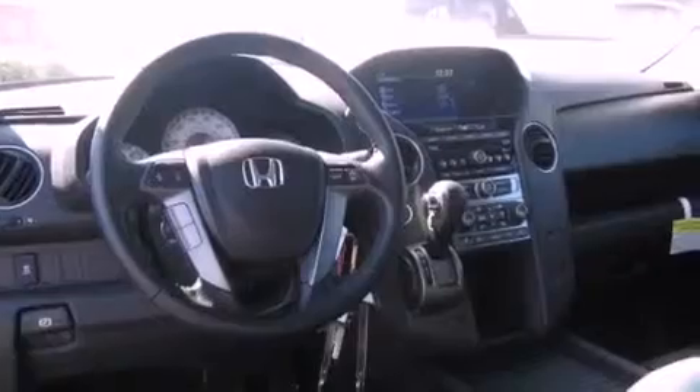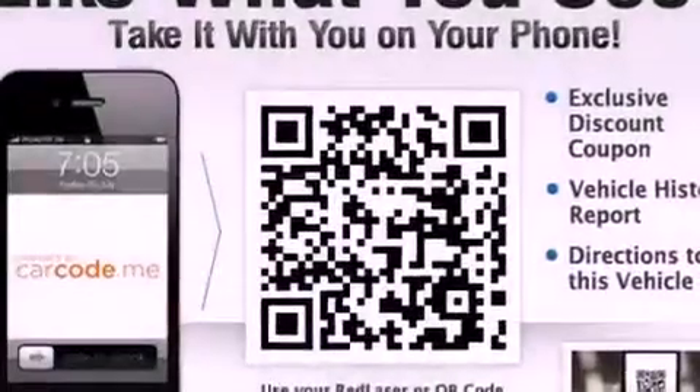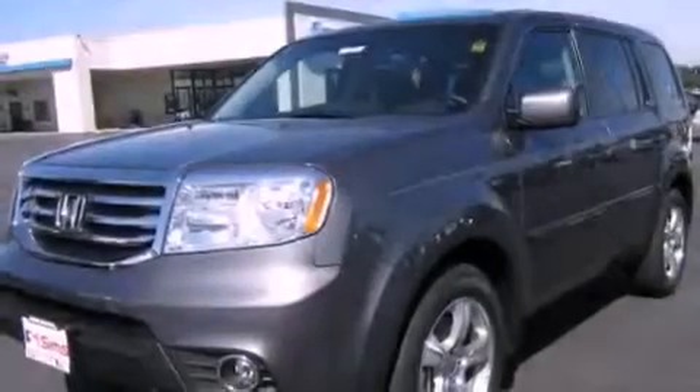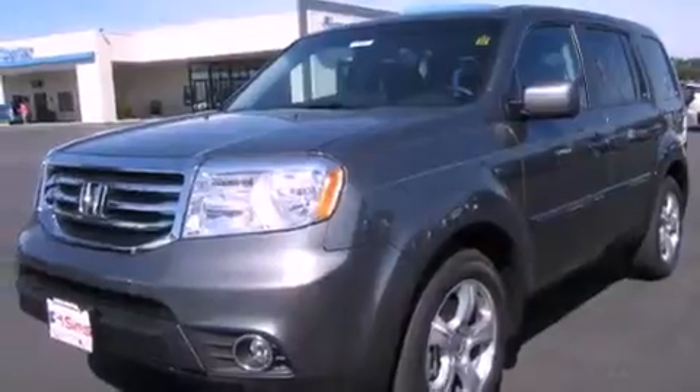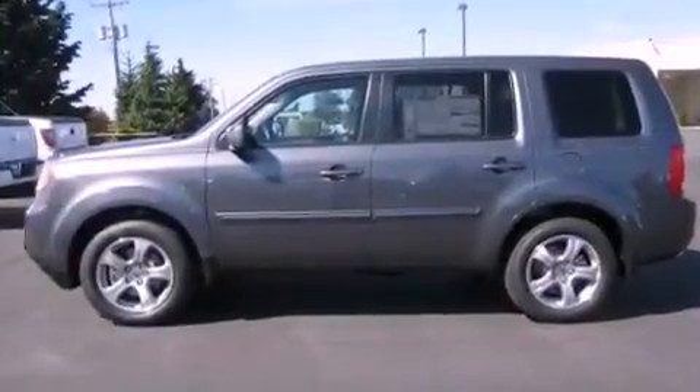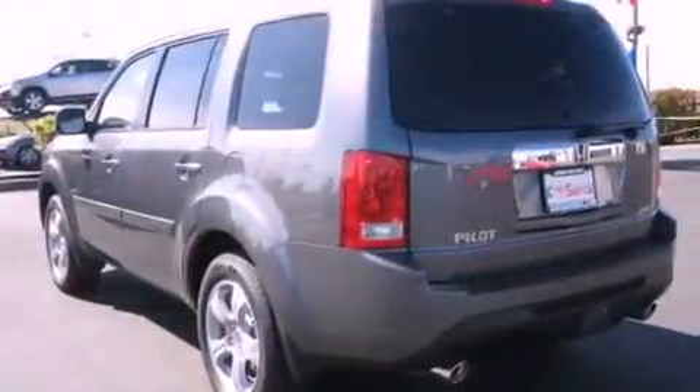The following features are also included: air conditioning with automatic climate control, a second row folding seat, cruise control, a security system, tinted glass, fog lamps, an anti-lock braking system, a passenger side airbag, and steering wheel controls.